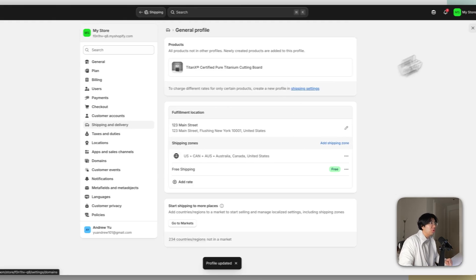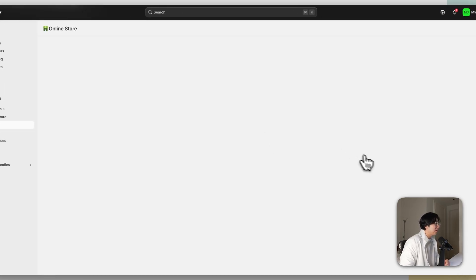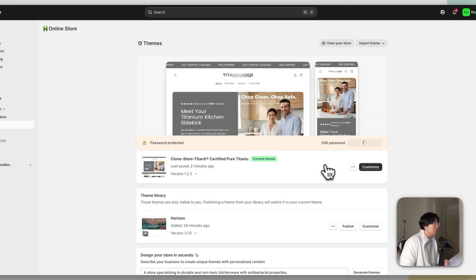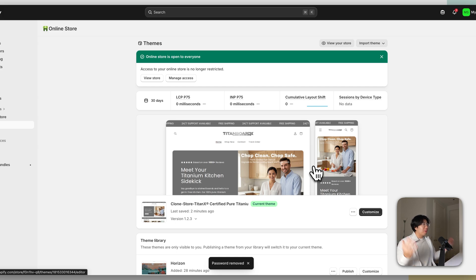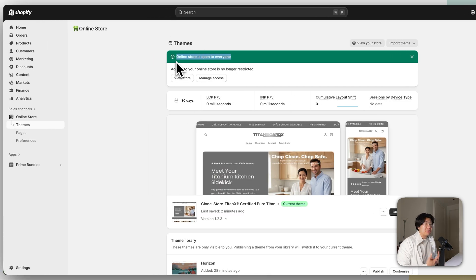The last thing you need to do is publish your website, otherwise no one can visit it. Click Online Store and click Remove Password. Congratulations — your website is now open to everybody. That's pretty much how you clone and copy another Shopify store and rebrand it for yourself.